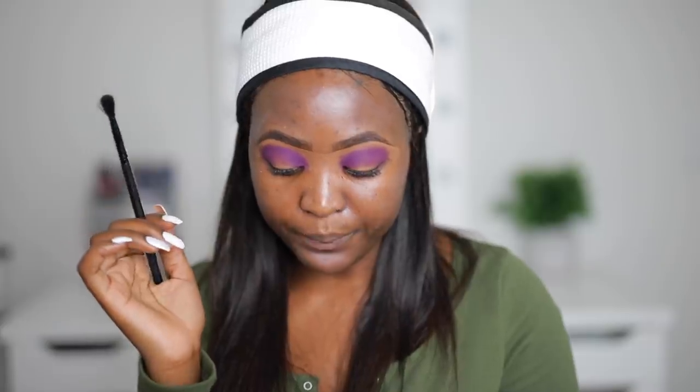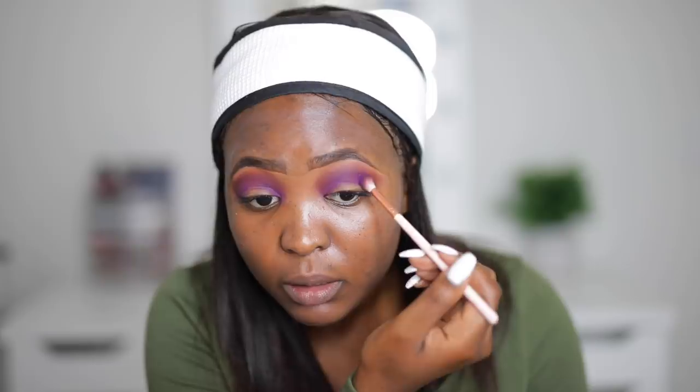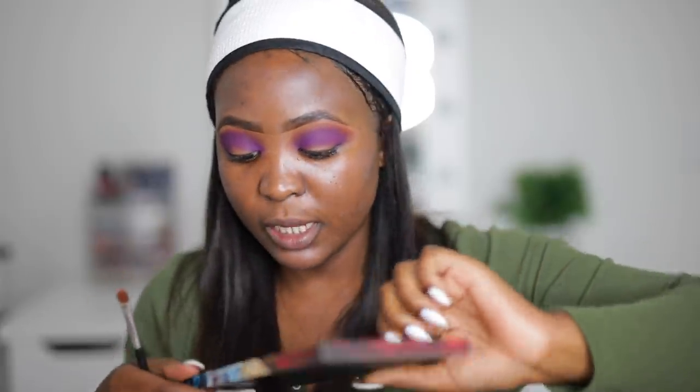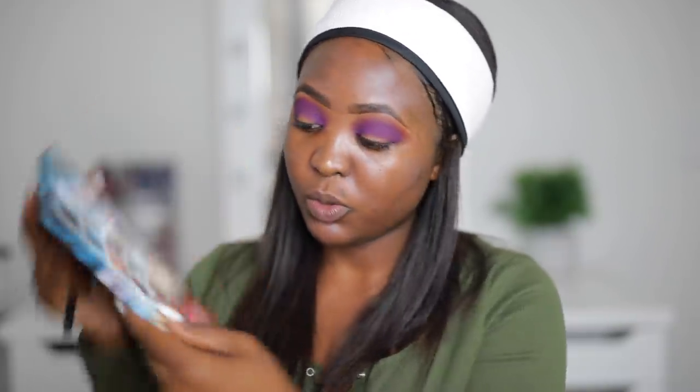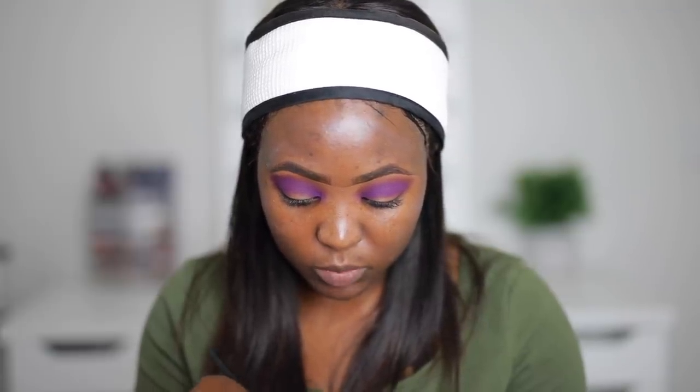Now I'm going to take a blending brush — I'm not sure what shade I'm going to use to blend. That's just to prevent a harsh line, and then I'm going to pack on a bit more. I'm going to go into my Game of Thrones Urban Decay palette and take the shade Weirwood Leaves, which is a dark purple with a bit of shimmer to it.